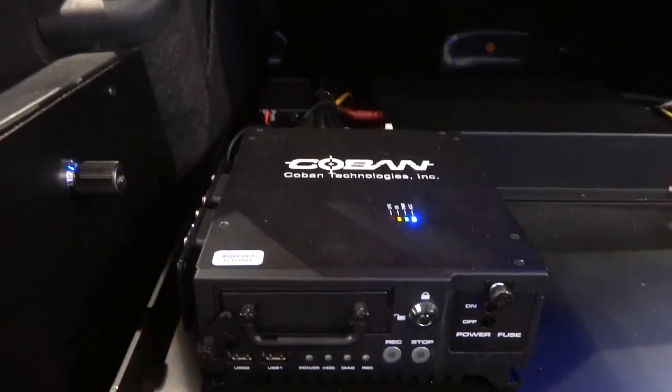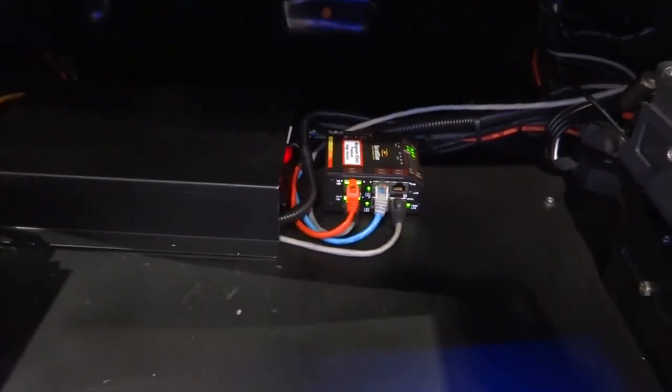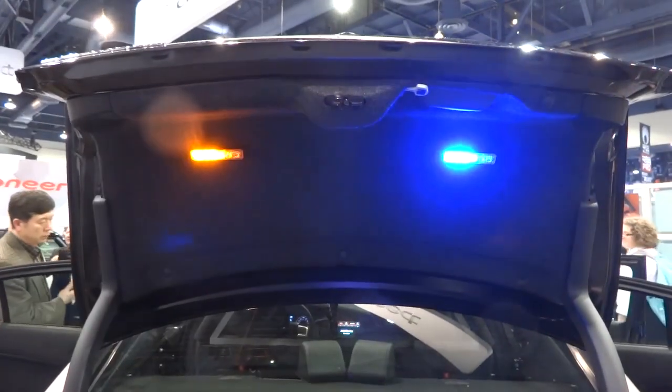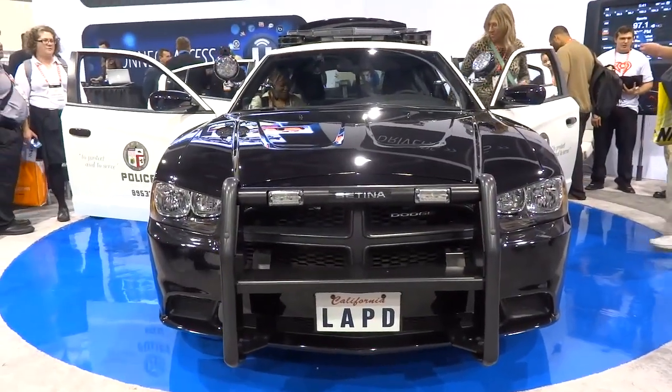This is where your PC is housed as well as your communications devices. And there's a bunch of Ethernet cables — not sure if they're gigabit — going between all the different devices so they can speak to one another. And there's probably video cables going to the front of the cop car to power that touchscreen display.